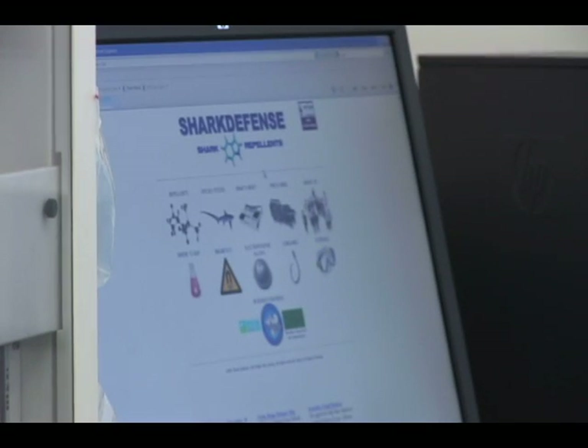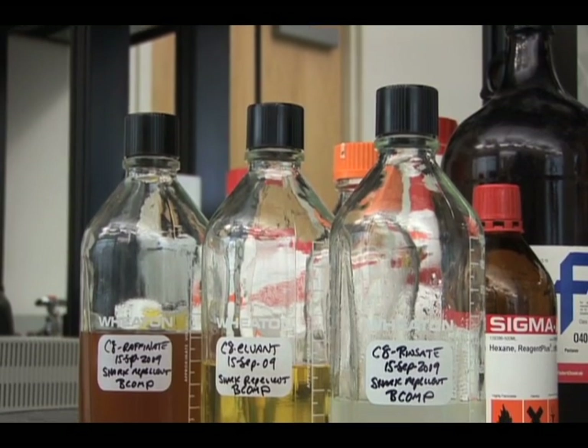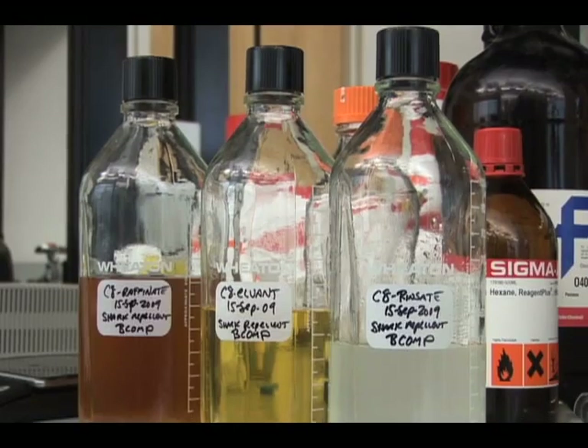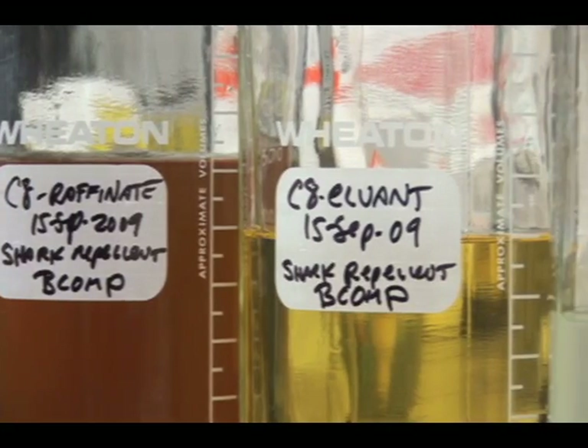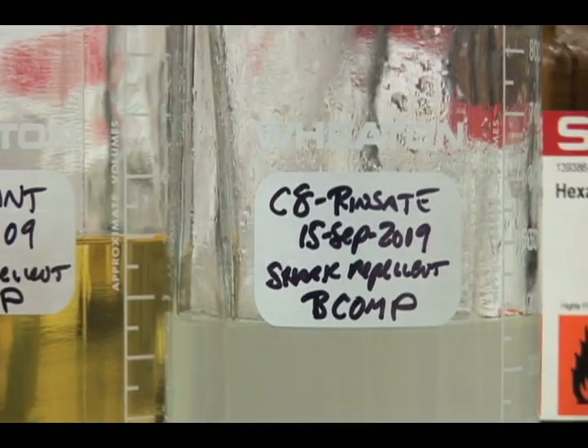In 2003, I started a company called Shark Defense. We bottled, basically, the extractions from rotten sharks and we sold this to fishermen. The problem is, though, we still had to use sharks to make it, and I still did not know why it worked and what was in it — and that's why I needed to come back to school.